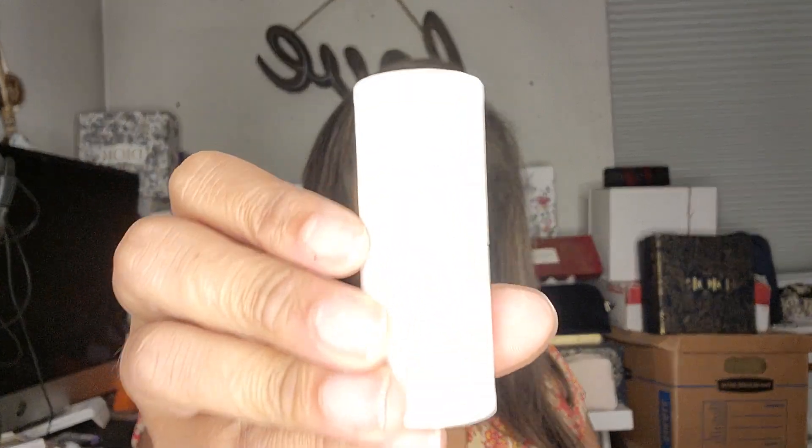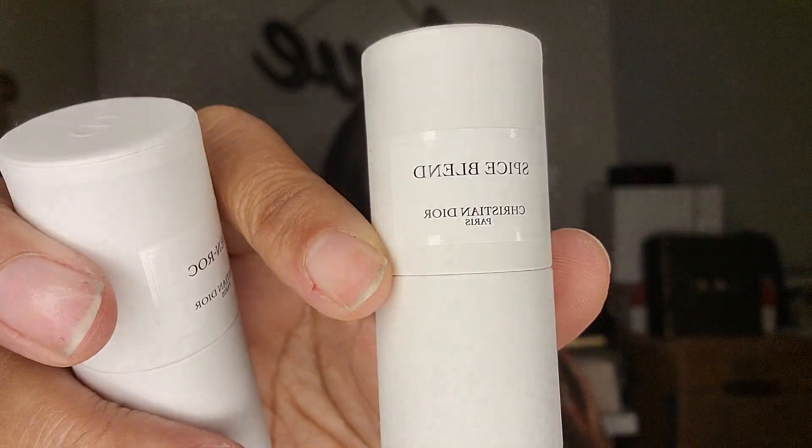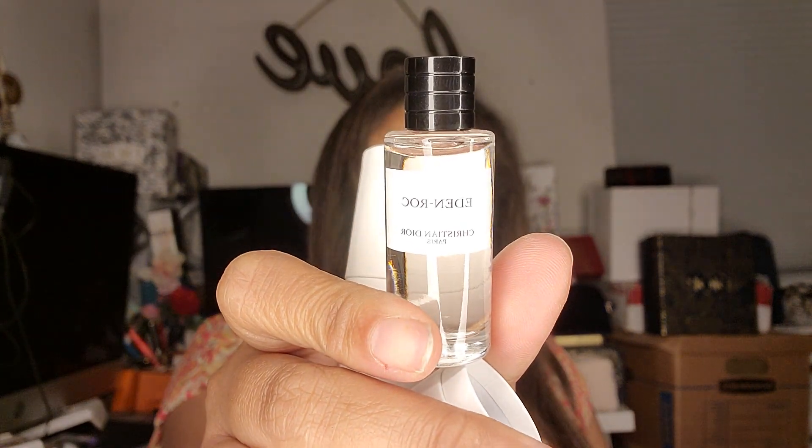I'll probably give the Lucky to one of you guys — or maybe a guy since somebody told me it's a manly scent. Then I got the Eden Rock, which also smells very manly to me, and the Spice Blend. These are just little mini perfumes — quarter of an ounce. The 1.3-ounce size is about $135, so a quarter ounce is around $25. They gave us these samples for picking up the purifier.